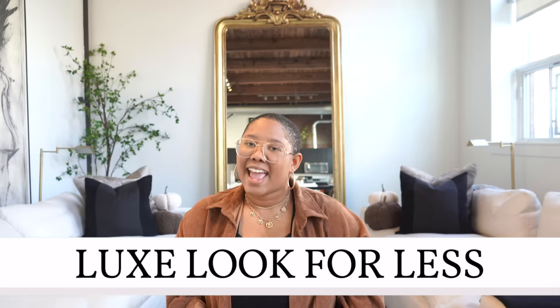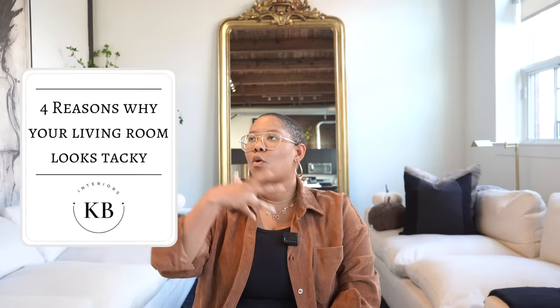Hello everyone, my name is Kiva and I teach people how to achieve the luxe look for less. In today's video we're talking about some interior design mistakes that make your home look tacky. These are really teeny tiny mistakes but if you're making them they're having a huge negative impact on your home. Don't forget to subscribe, like this video, and check me out on Instagram.